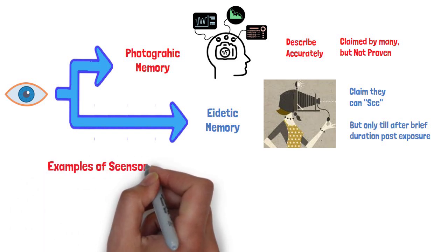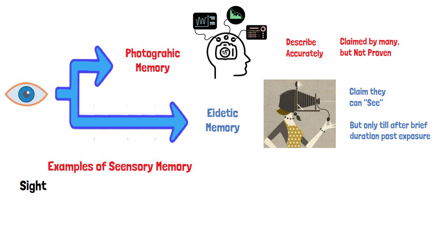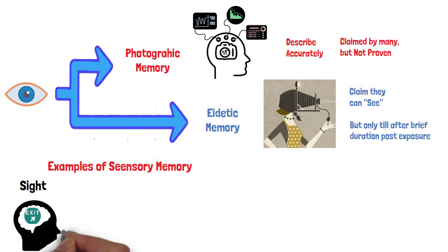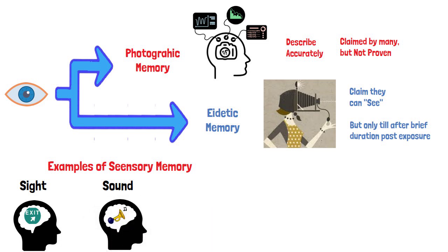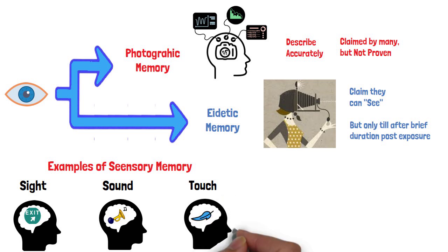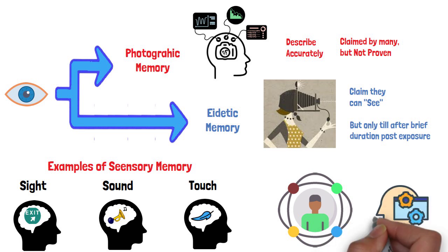Examples of sensory memory: Examples of iconic memory include situations where you briefly have an image in your head after the sight is gone. For instance, after turning off a flashlight, there is a brief image of the light in your memory, or after glimpsing an exit sign on the interstate, you can briefly see the image in your mind. An example of echoic memory would be the brief memory of the blare of a car horn or the sound of an instrument, even after the noise has ended. Haptic memory examples might include the brief memory of something brushing up against your skin. In each instance, the very brief lingering memory allows you to recognize and process the experience.